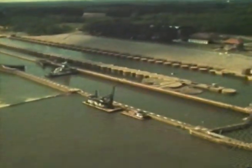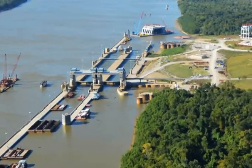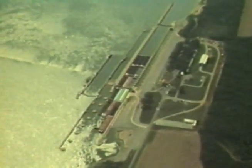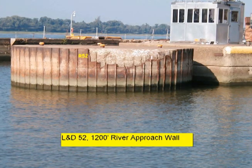Locks and Dams 52 and 53 will be replaced by the Olmsted Locks and Dam Project. In the meantime, many repairs will be needed to keep these antiquated locks operating reliably until the Olmsted Project is ready. The temporary 1,200-foot chambers are constructed of sheet pile cells.